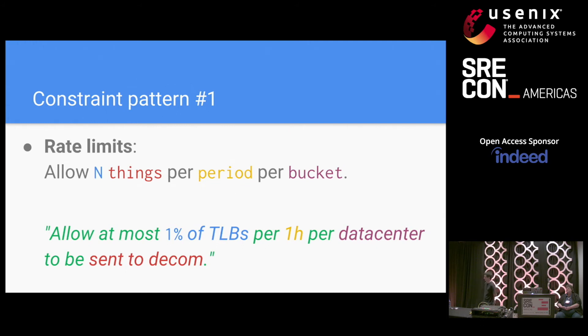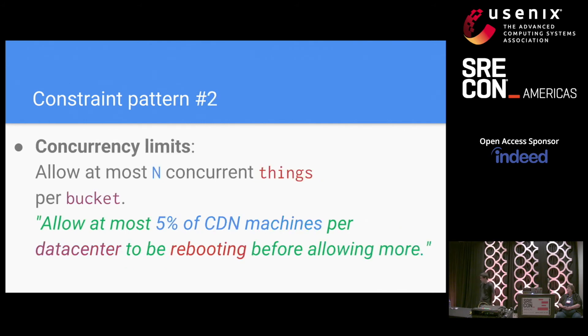We've built a bunch of constraints across all workflow dimensions and a few patterns emerged. The simplest is the rate limit, where you allow some number of things to happen every time period. For example, for the TLB incident, if you had at the time allowed at most 1% of TLBs in the data center every hour to be sent to decomm, then all the decomming would have taken at least 100 hours — enough time for a human to notice and get involved. Concurrency limits are closely related but without a time component: they ensure no more than some number or percentage of things are in a given state at once, such as ensuring no more than some percentage of machines are currently rebooting before allowing more to reboot.